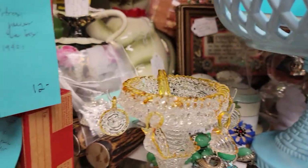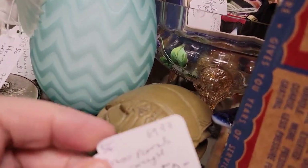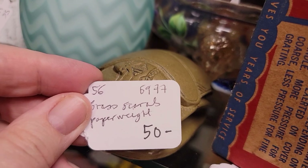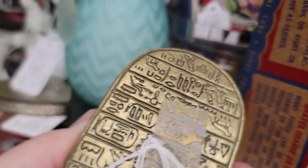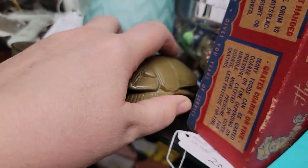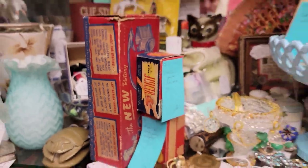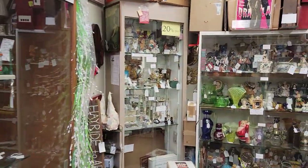If you do see something on the higher end, yes, you can make an offer — the worst they're going to say is no. This brass scarab paperweight becomes $35. It's got all the hieroglyphics underneath it. I wonder what that translates to — I'm not going to read it out loud, it might be a curse. Or who knows, it might be the way to win the lottery.